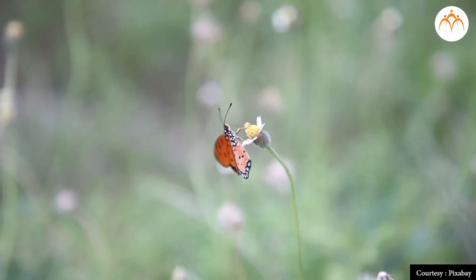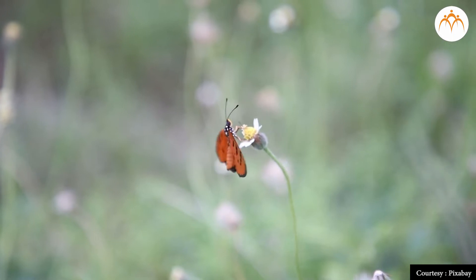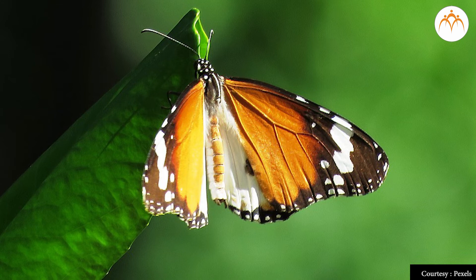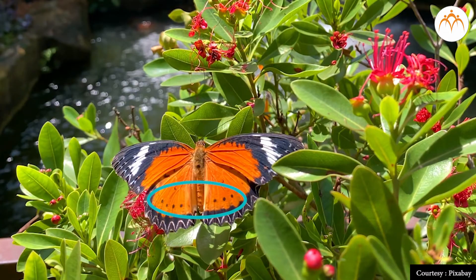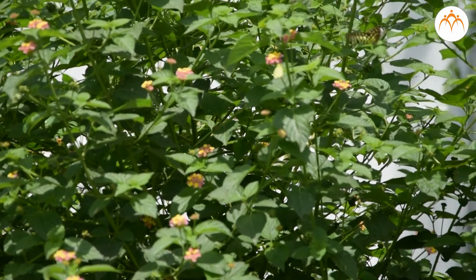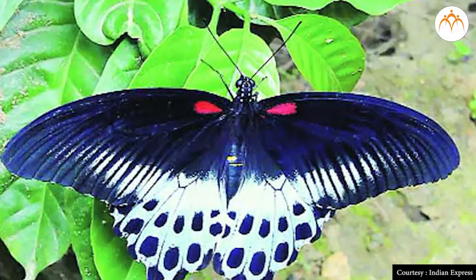There are hundreds of species of butterflies. Among them, the butterfly often seen in our garden is the Monarch. It is yellow in color like a tiger and has black spots, so it is also called the Common Tiger. About 1500 species of butterflies are found in India. The Blue Mormon butterfly found in Maharashtra is our national insect. Its picture is on the cover page of the Class 7 Bal Bharati textbook.